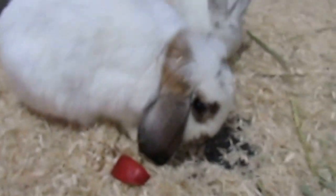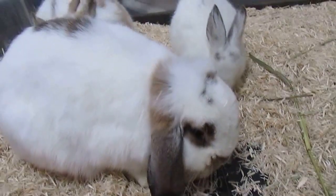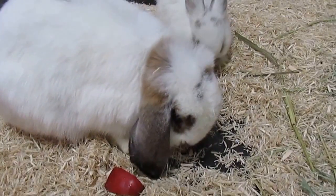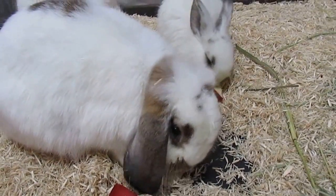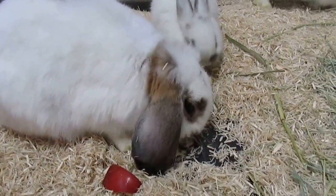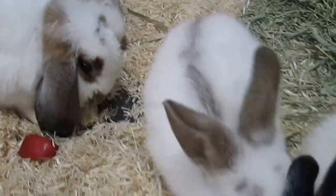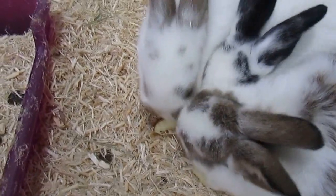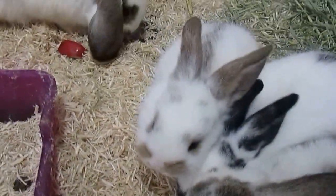It doesn't look like their ears are going to lay over. I read on the internet from other rabbit breeders that sometimes mixed breed rabbits have their ears flop over later in life. Their dad is a top-ear rex, so that will remain to be seen.